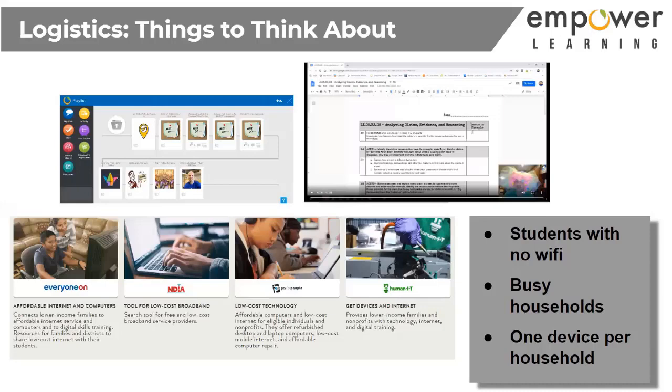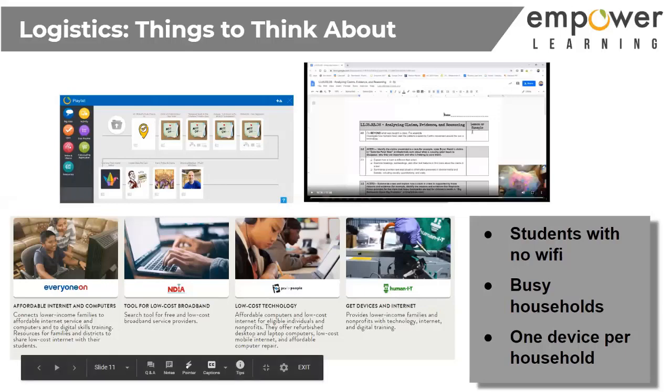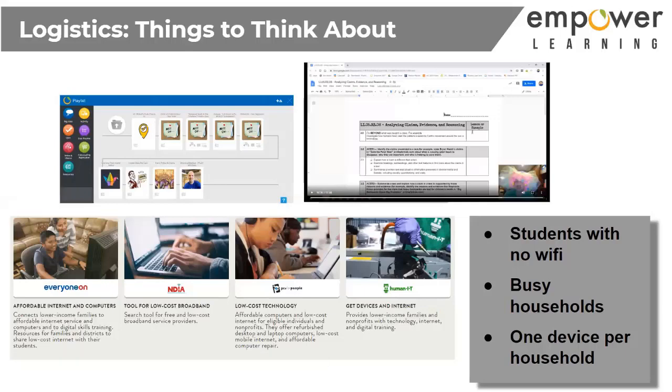Students are home alone and we have to open up lines of support and communication with them and their families. There are programs out there right now for parents and families in need — the NDIA, the National Digital Inclusion Alliance, and other places that provide low-cost alternatives for broadband service and computers. Our district is putting up hot spots around neighborhoods. If we can identify a couple of families in the same area that need a hot spot, we're installing them.